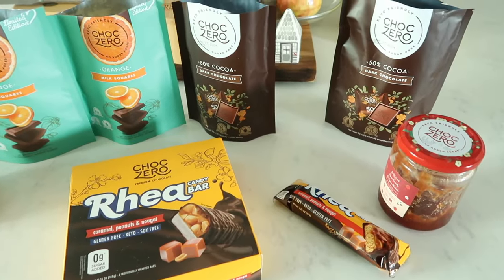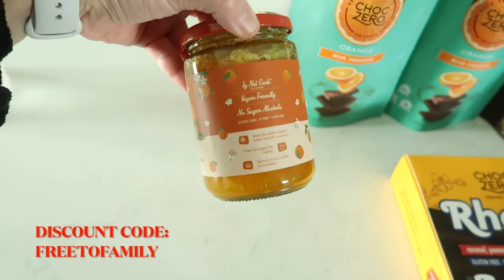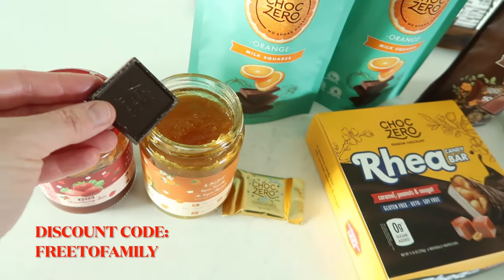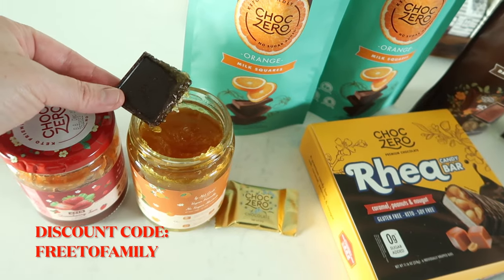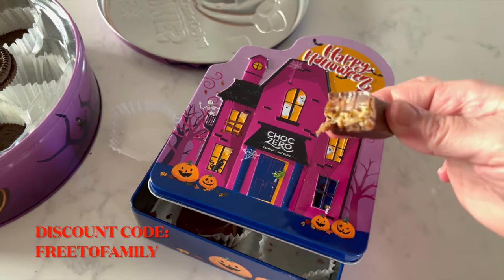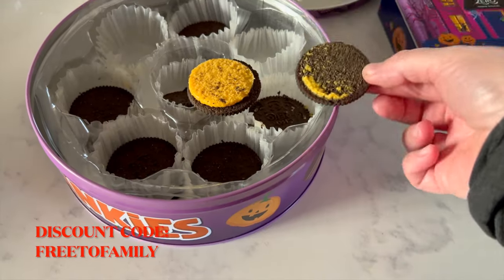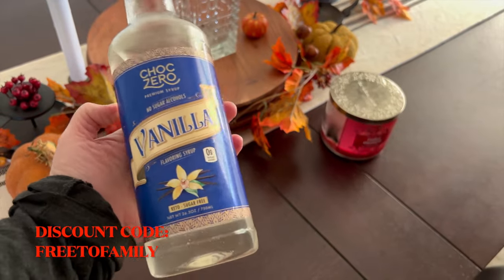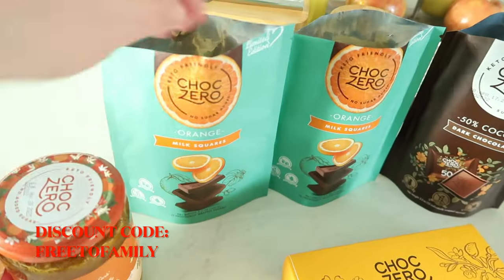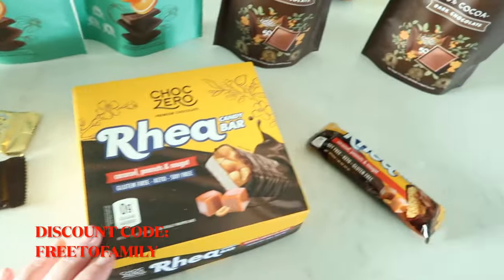I also wanted to share a quick ChalkZero purchase. I have a discount code and I've been eating ChalkZero for about five years. They have new pecan patties — like turtles — with caramel and pecan, almost like a Snickers bar. They also came out with their little donkeys, which are like Oreos — sandwich cookies that taste amazing. I got their vanilla syrup, which is sugar-free and sweetened with monk fruit — I've been using it in my coffee for fall. I also got milk chocolate orange, 50% cocoa dark chocolate squares, two jams, and the new Ria candy bars.